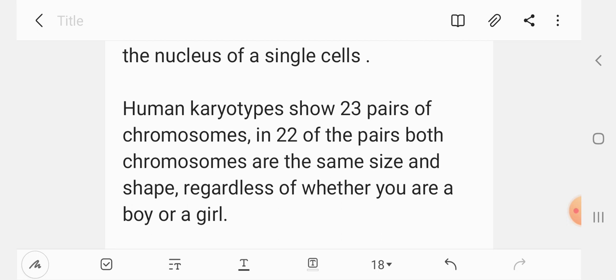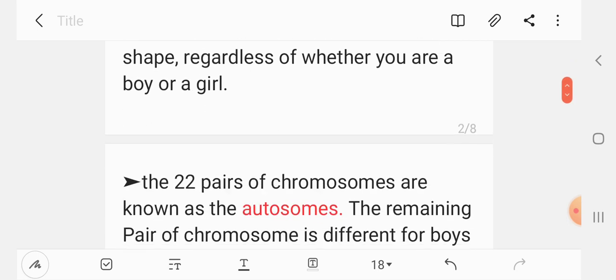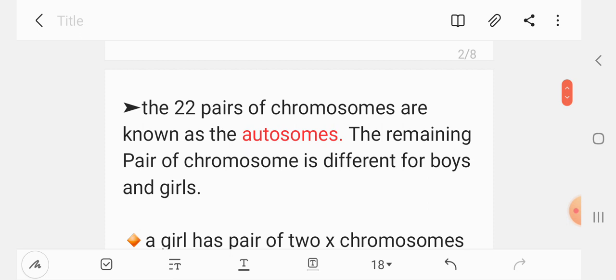These chromosomes are known as autosomes. The remaining pair of chromosomes is different for boys and girls.